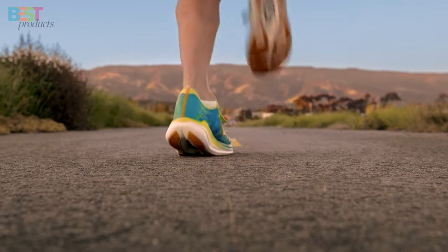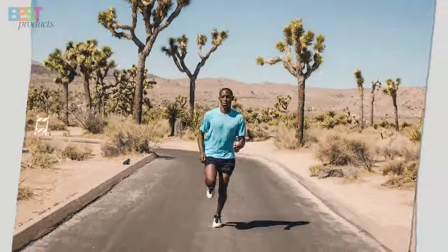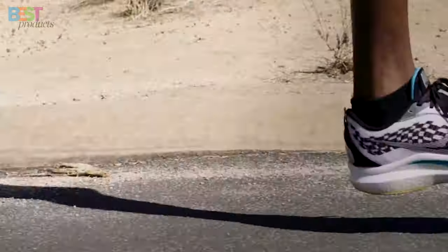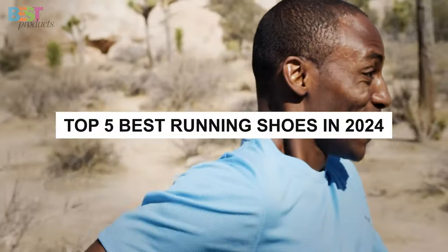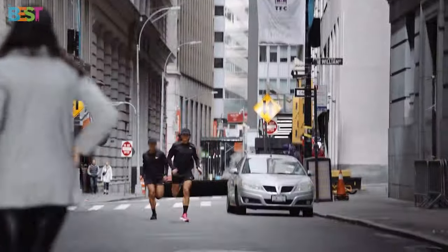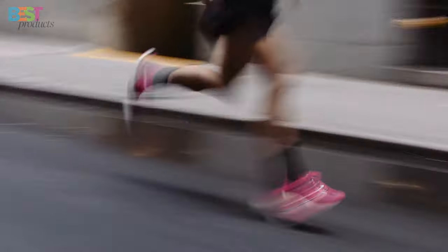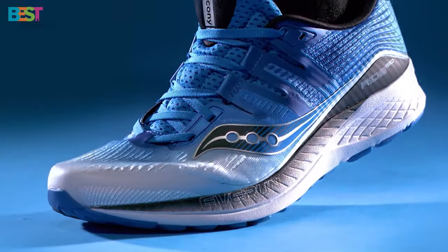Are you looking to elevate your running game this year? Well, you're in the right place, because today we're diving into the world of running shoes. I'm super excited to share with you our top 5 picks for the best running shoes in 2024. Whether you're a casual jogger or a marathon enthusiast, we've got something for everyone. So let's lace up and get started.